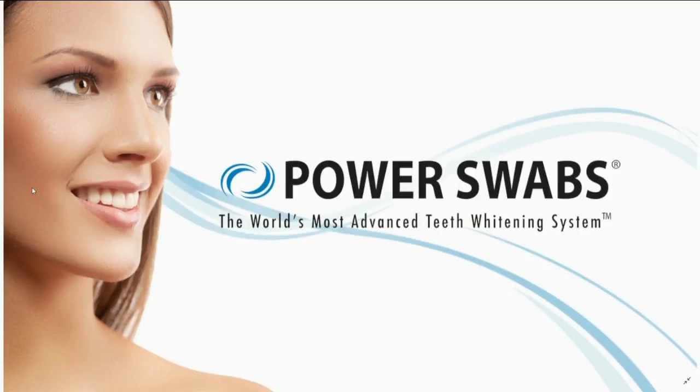Thank you so much, Stephanie, for making our smiles brighter already. If you want your smile looking nice and bright, it's simple. You can order now by calling 1-800-290-2505 or visit them online at powerswabs.com.